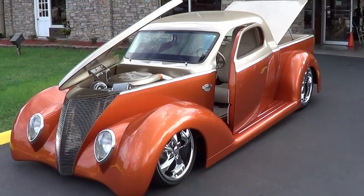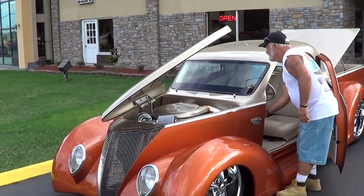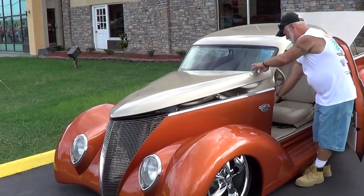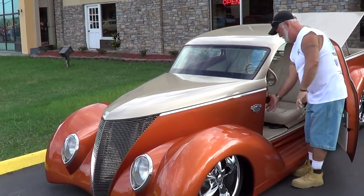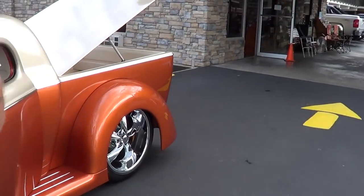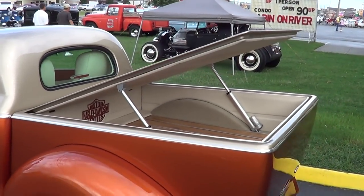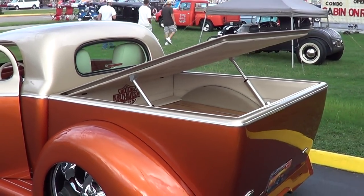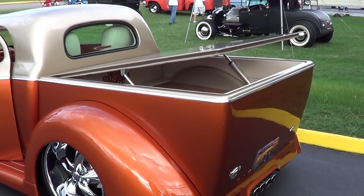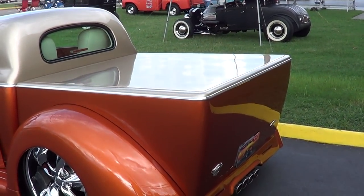Y'all got to love that truck! And then it even gets cooler than that — do that tonneau cover for me please. That's the way to do things — it's the right way to do them.